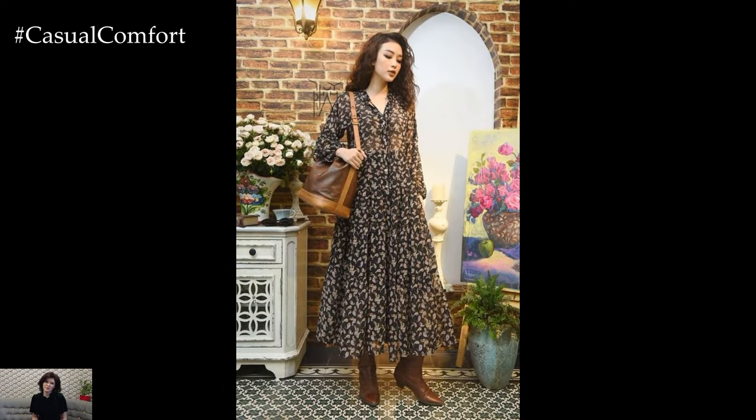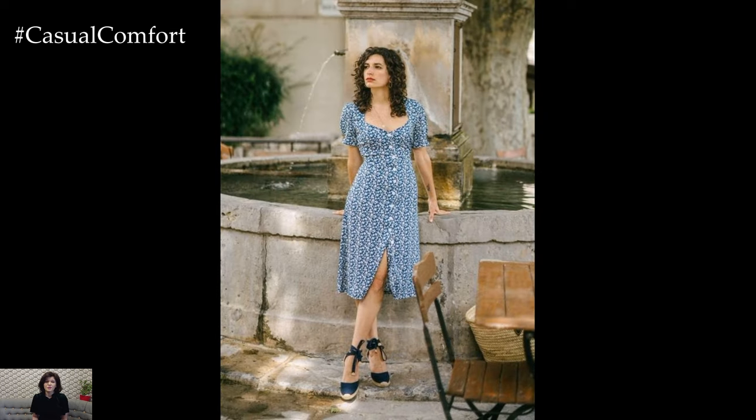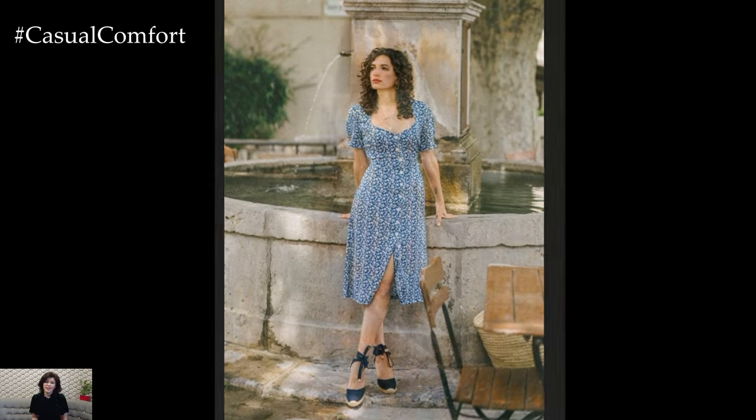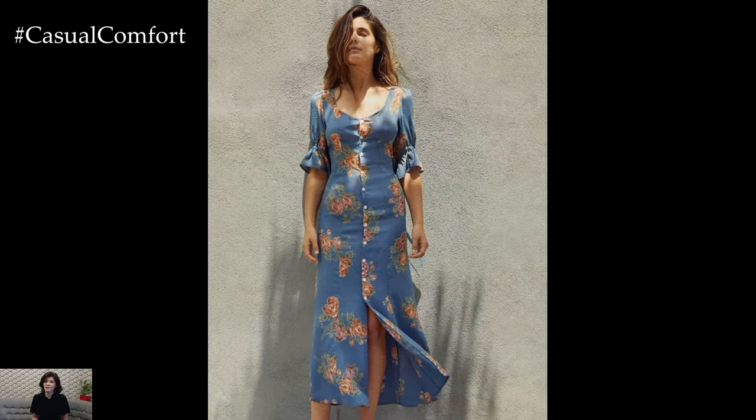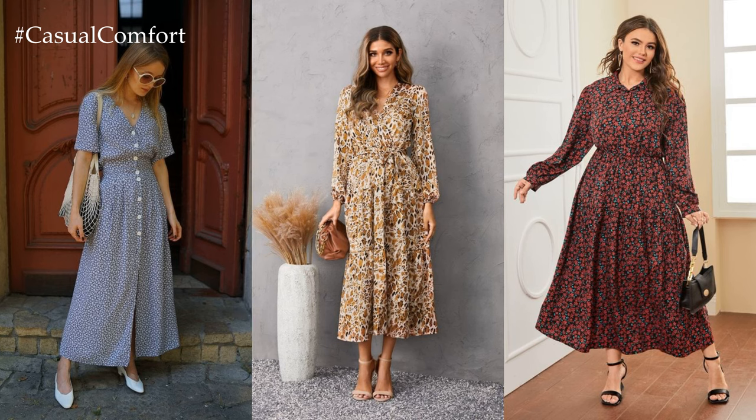Above all, spring dresses embody a sense of optimism and renewal, inviting us to embrace life's beauty and celebrate the joy of new beginnings. So as the world awakens from its winter slumber, why not embrace the season in style with a stunning spring dress that captures the very essence of springtime magic?